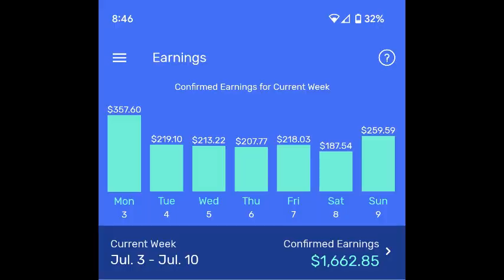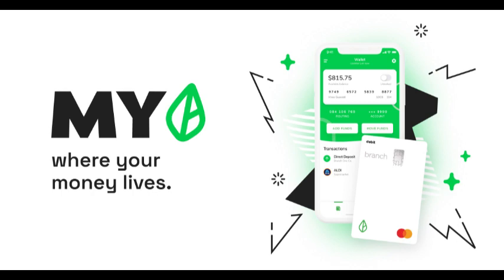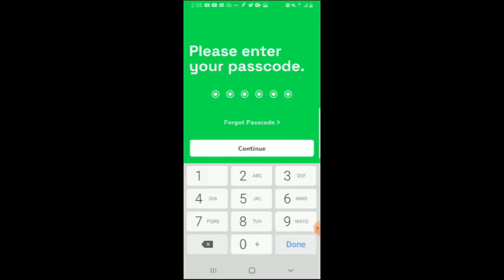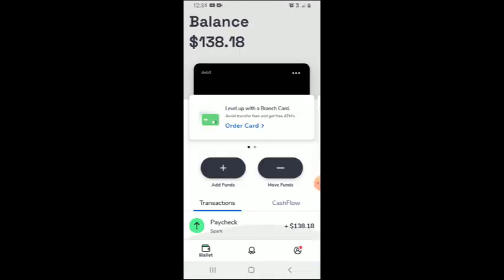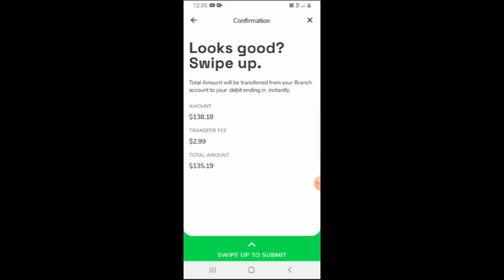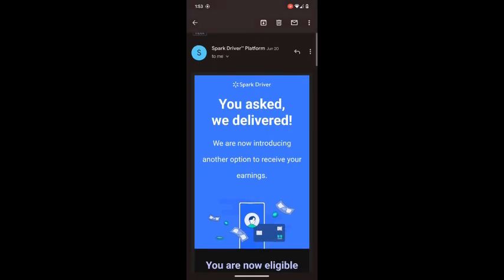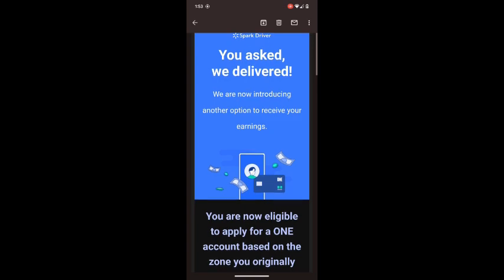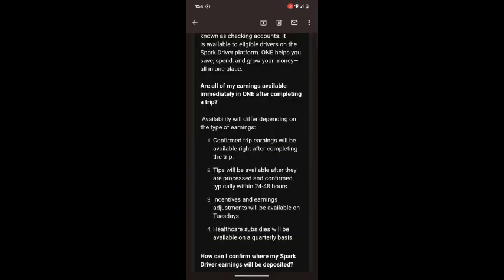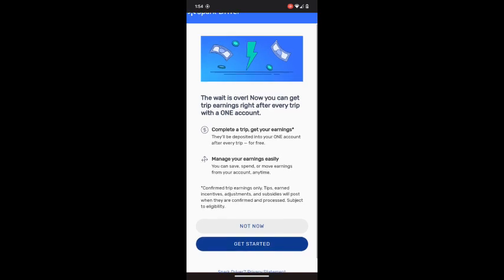As a Spark Driver, there are two ways you get paid. The first is through a third-party app called Branch, which is a digital wallet — the agreement paper you signed at the beginning. You get paid every Tuesday, and Branch will notify you when the money drops so you can move it to your bank account. Keep in mind there may be a fee since it's a third party. The second way is the instant pay option, which Spark Driver introduced recently. With this option you get paid after every trip — but tips are not available instantly since they take 24 to 48 hours to process.